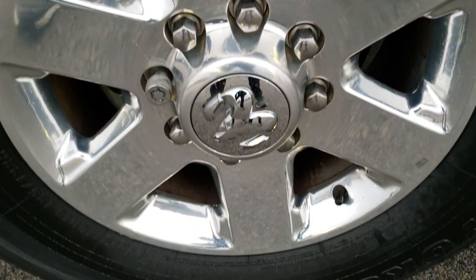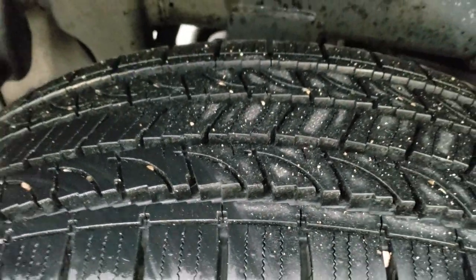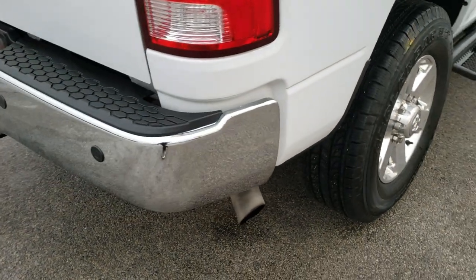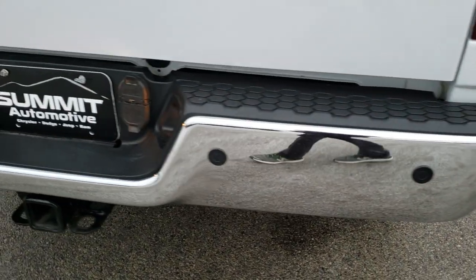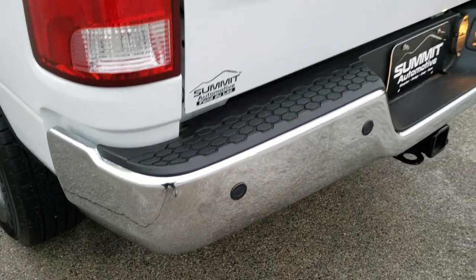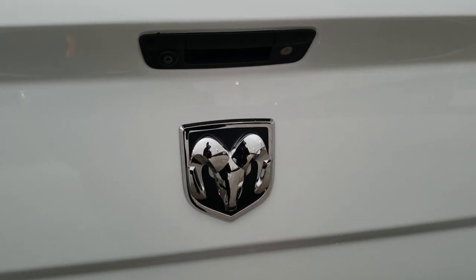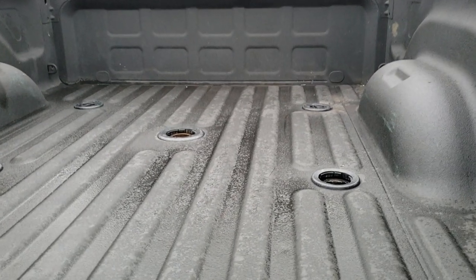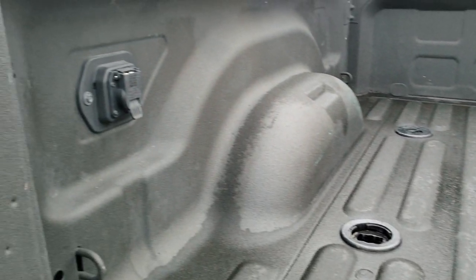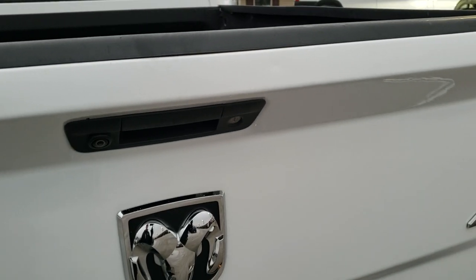The back rim has no scuffs or scrapes, and the back tires are just as new as the front tires. The frame looks really good back here. As we come around to the back of the vehicle, the rear bumper is in excellent condition — I didn't see any dents or dings on it. It has the backup parking sensors, the Lone Star badge, the Ram badge, and the chrome 4x4 locking tailgate, backup camera, and a very nice spray-in bed liner. With the gooseneck and fifth wheel prep package you also get the 7-pin wiring.